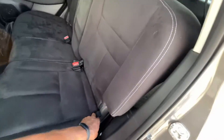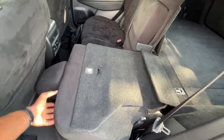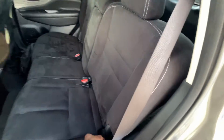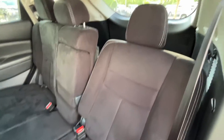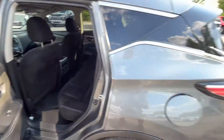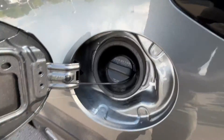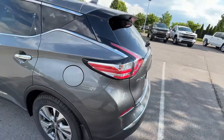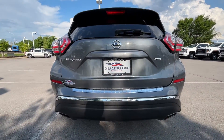If you want to fold the seat down, pull that lever and it folds flat when the front seat is far enough forward. It locks back into place easily, and you can also recline it back — pretty impressive especially for the base trim level.